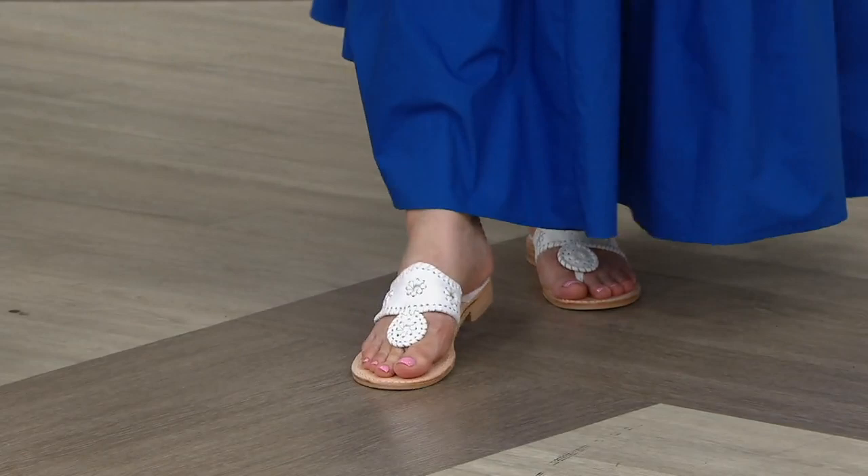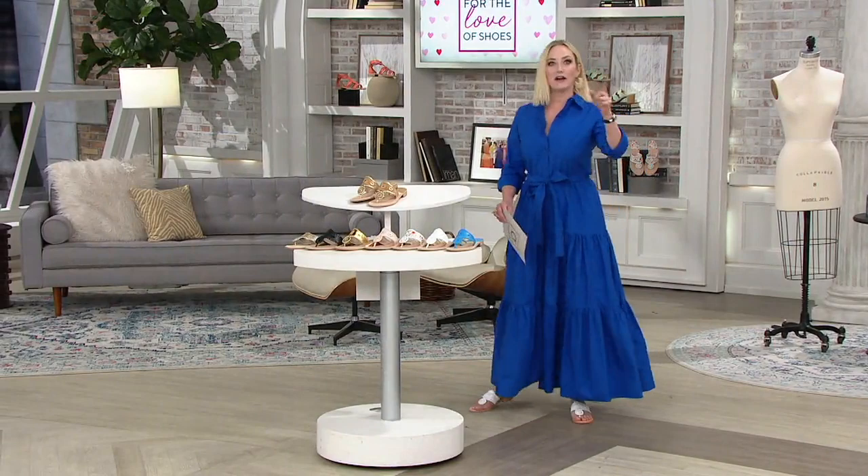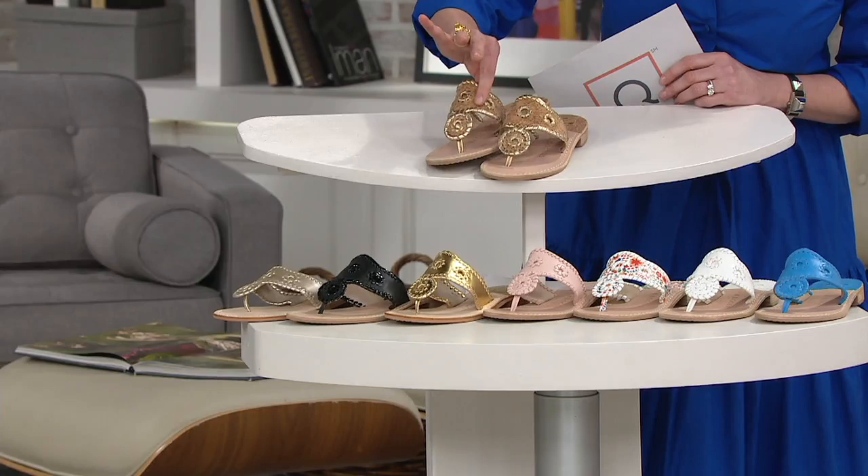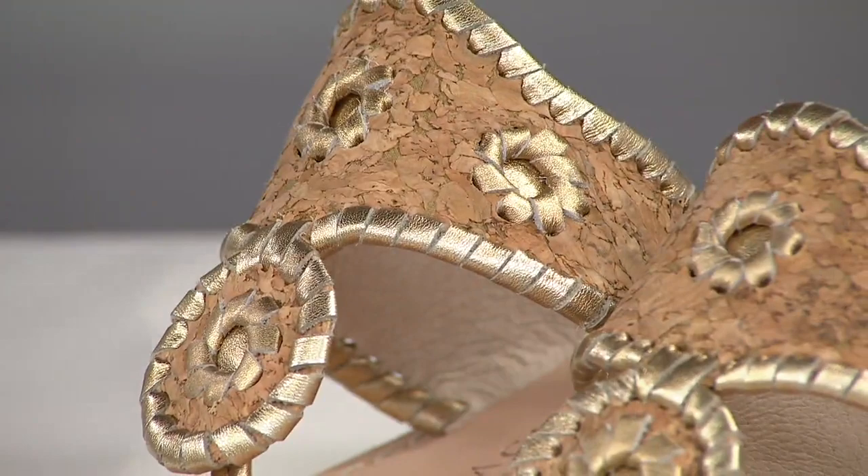Tons of brides actually wear Jack Rogers on their wedding day, or for beach weddings. It's incredibly popular for brides, and even the grandmothers, moms, and flower girls — they make little ones too. Here are your color choices.